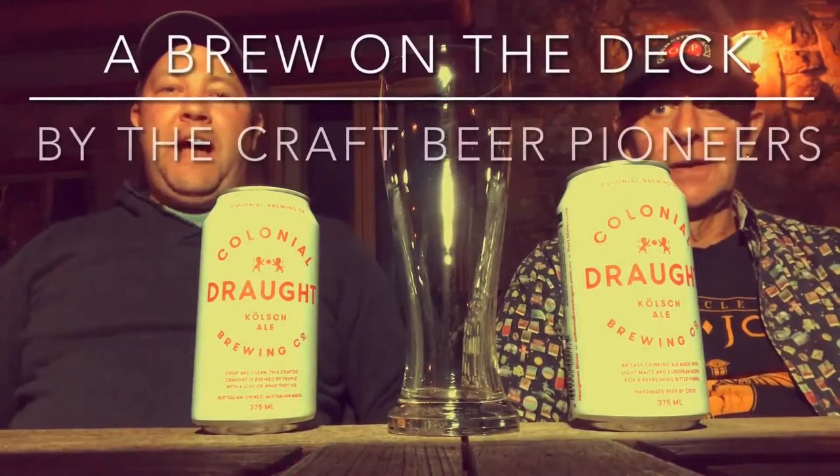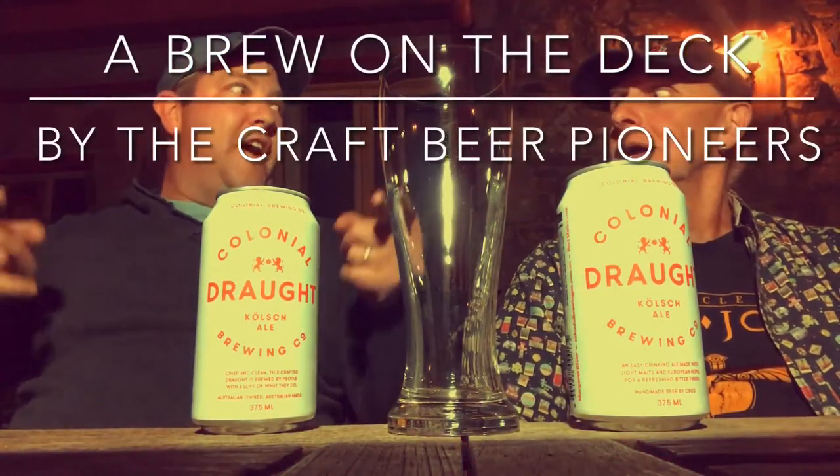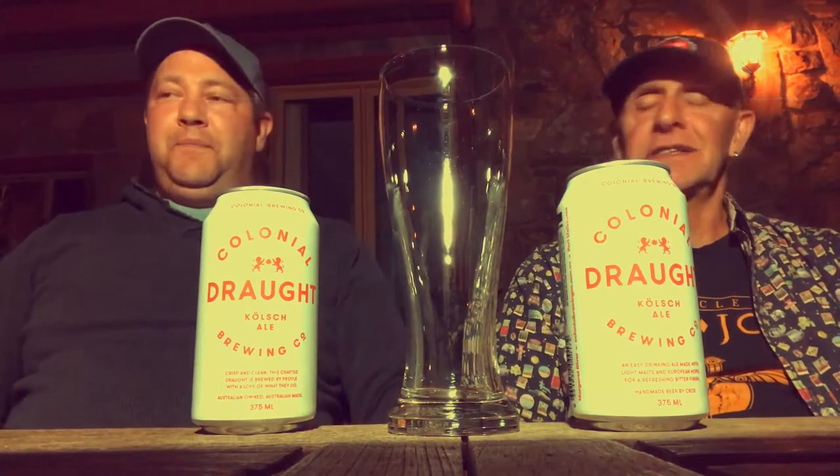Hey, welcome back! Episode 19, indeed. Brewing the deck by the craft beer pioneers — becoming stalwarts. We're at your service. We've got a new beer tonight and we're excited as always.